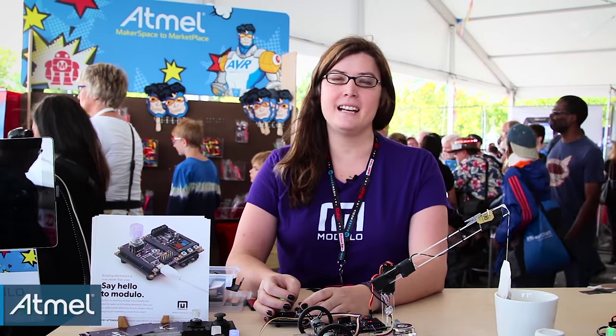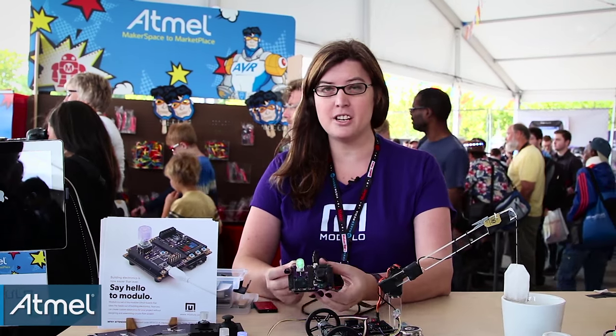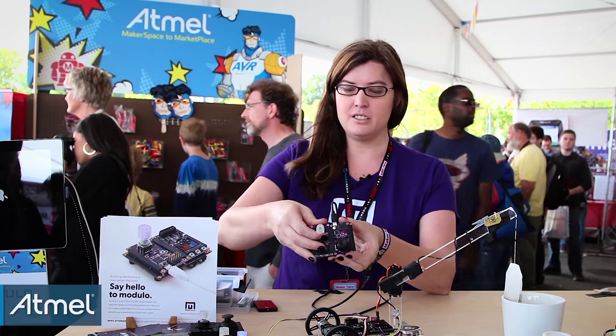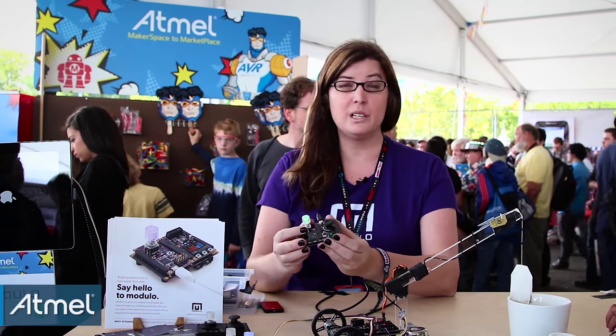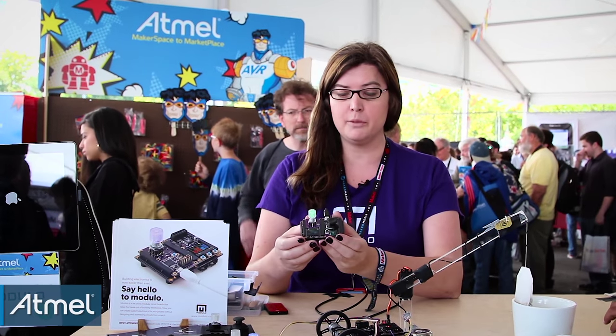Hi, my name is Erin Thompson and I'm the creator of Modulo. Modulo is a modular electronic system. These little devices slide in and out like this, making it really easy to assemble the electronics for your project.